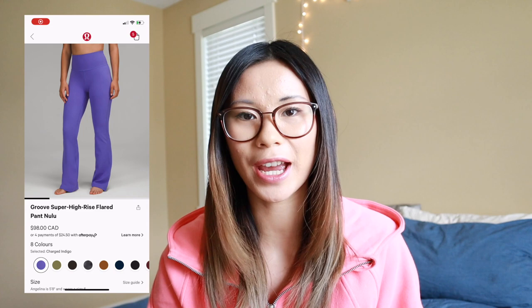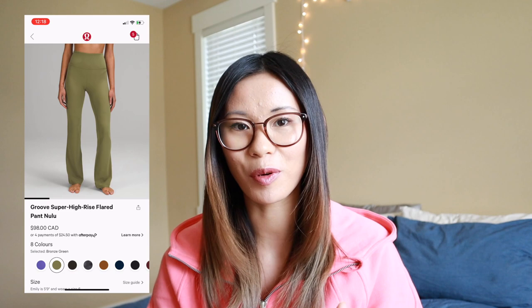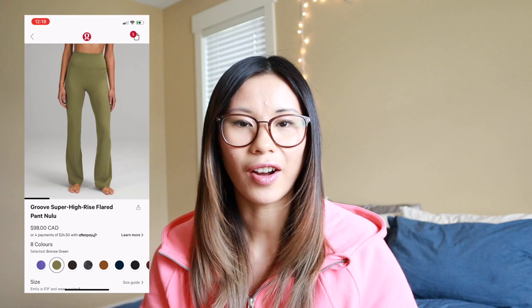We've also had a few new Groove Pant colors come out recently. We have Charged Indigo, which is actually stunning in person when you put them on. My first impressions were like wow, that looks like Scooby-Doo — very Daphne, very 70s, very retro. I wasn't really about it but I did try them on and honestly I was shocked that I didn't hate them — definitely would consider picking these up. We also have Bronze Green, which is a very nice color of green but a little bit more out there for yoga pants. We also have Dark Olive and the Diamond Dye. I have yet to pick up a pair of Groove Pants — I just don't know if I can get back on that train.